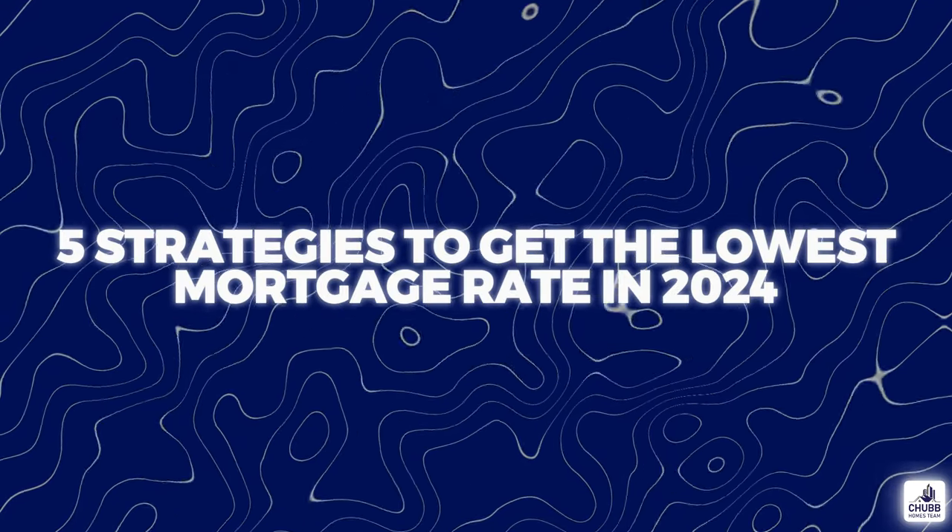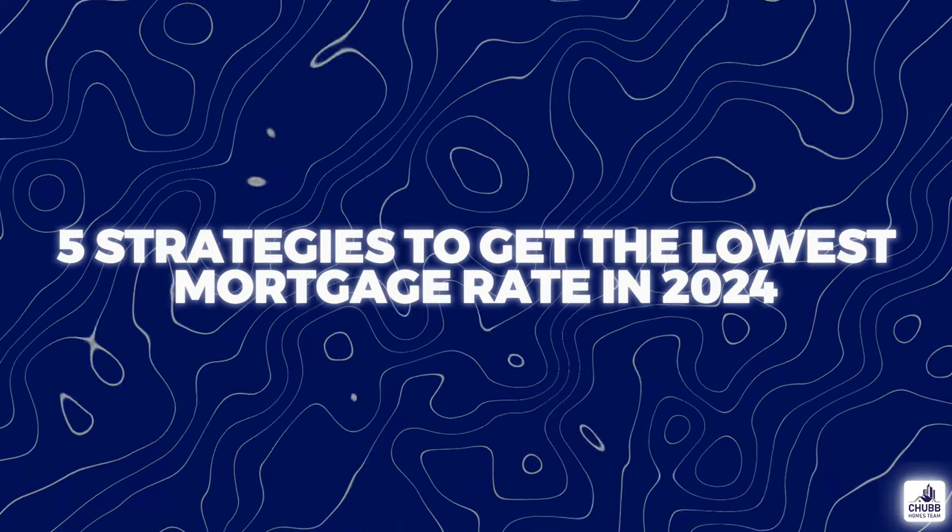They said the Fed was going to start cutting rates and the interest rates were going to plummet, but they haven't. So how can you secure the lowest interest rate possible when buying a new house? We are going over the five ways that could help you secure that lower interest rate.